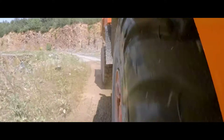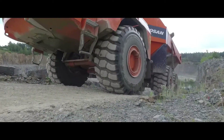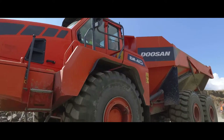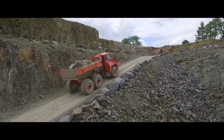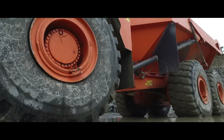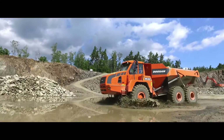Six-wheel drive, a free-swinging rear tandem, a front-mounted turning ring, independent front-wheel suspension and a sloping rear frame provide excellent driving stability with equal weight distribution and superior traction. Our Doosan articulated dump trucks are designed to operate in very tough conditions and travel at speeds of up to 55 km per hour.